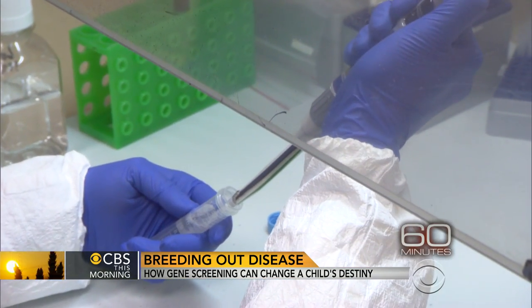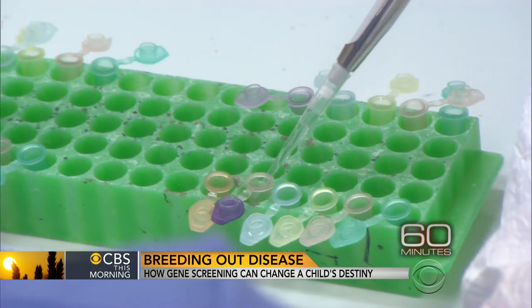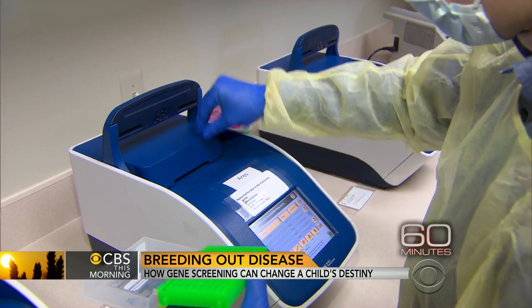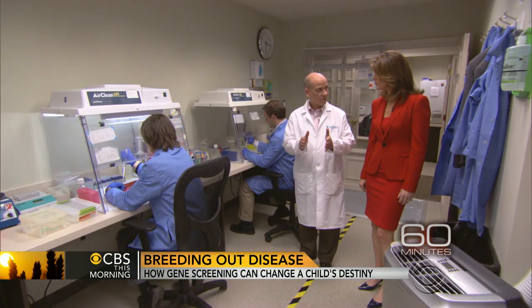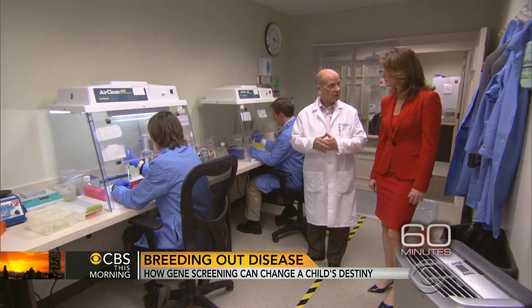Dr. Hughes helped develop PGD two decades ago to screen embryos for one disease — cystic fibrosis. Today, because of advances in the mapping of the human genome, he says it can be used to root out virtually any disease caused by a single defective gene.